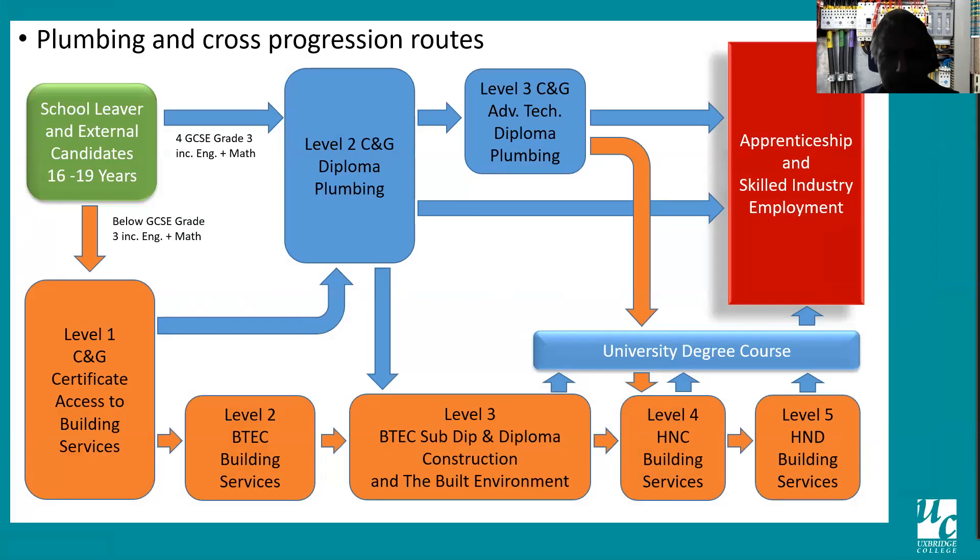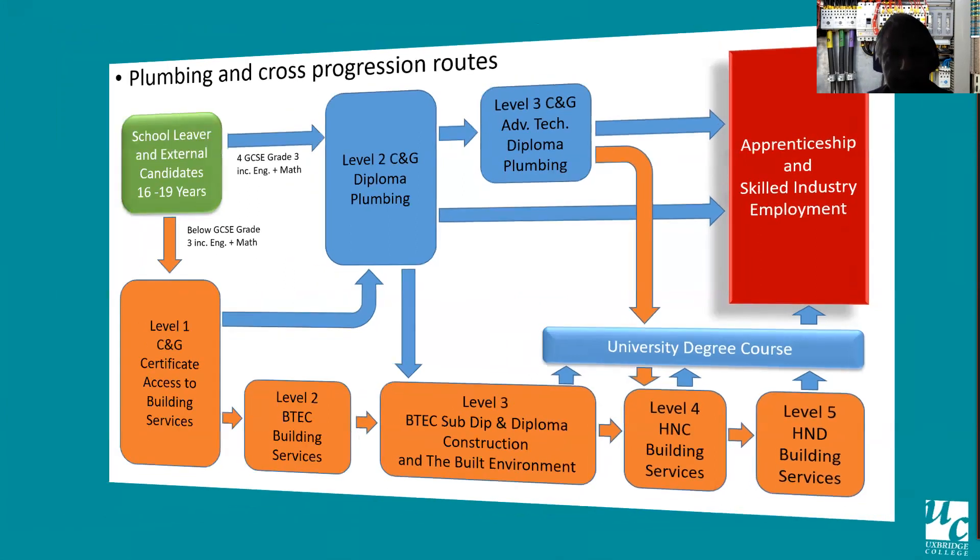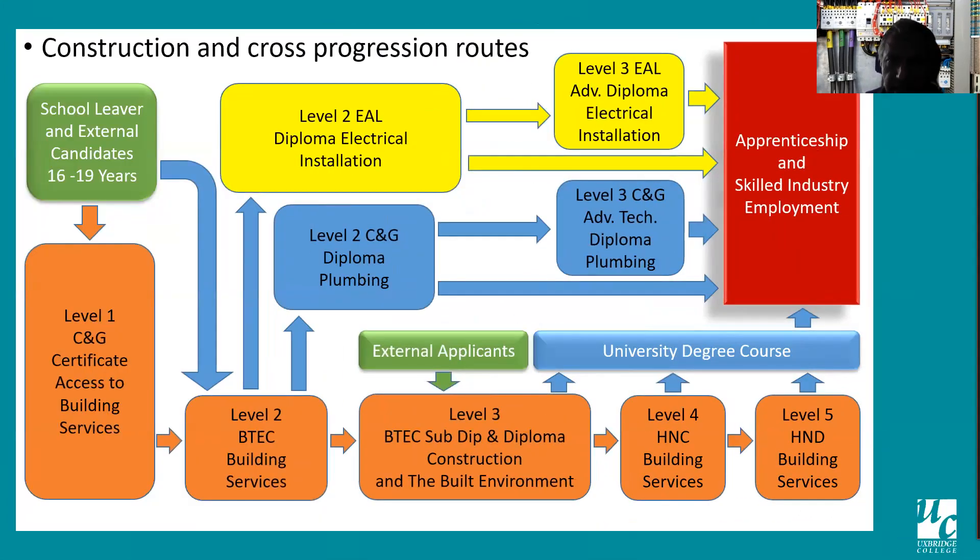A very similar route with plumbing — as a school leaver you go to level two diploma, level three diploma in plumbing, and hopefully into employment or an apprenticeship. For building services, which is slightly different to electrical and plumbing, as a school leaver you enter level one building services, then level two BTEC, level three, and then level four HNC and level five HND. You can also, as an external applicant, if you have the correct grades seven and eight, jump straight onto the level three diploma.